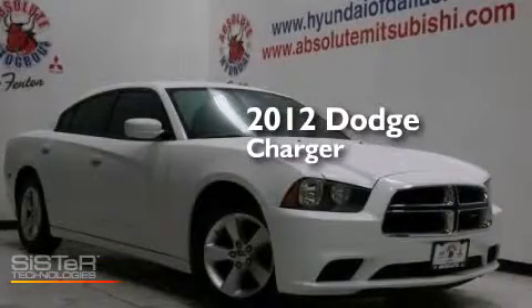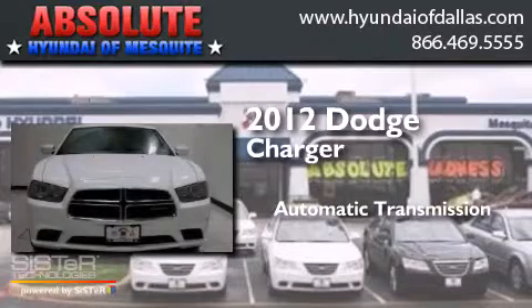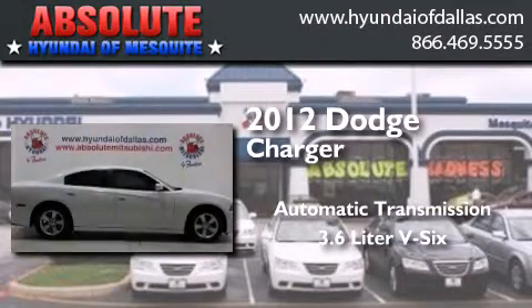This is a 2012 Dodge Charger. This four-door sedan has an automatic transmission and a 3.6 liter V6.